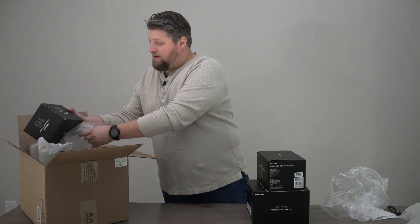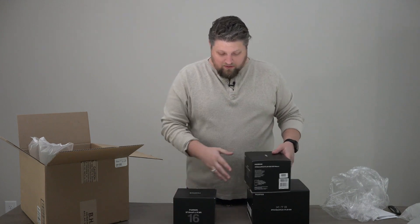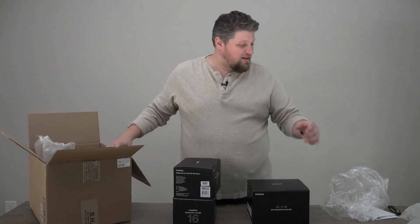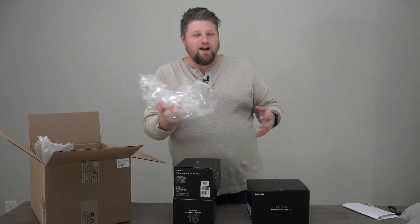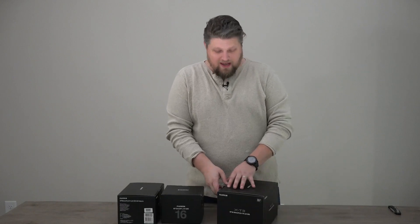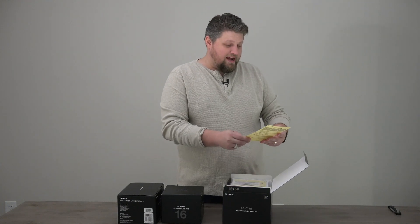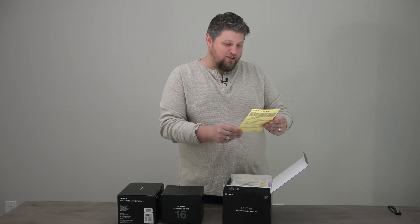And the last thing I got from B&H is the Fujifilm 16 millimeter 1.4 prime. So we'll just do a quick unboxing here on camera. Unboxing videos are fun. All right, so now that we've got the box and all the bubble wrap and stuff out of the way, let's start with the X-T3 and the kit lens. Inside the X-T3 I get a warning of caution here.